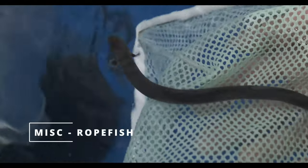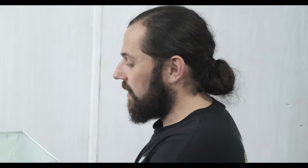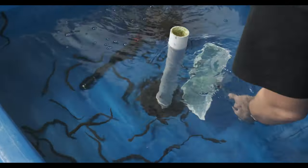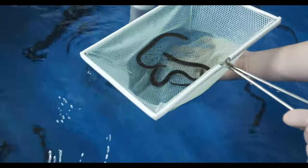Another West African staple that was our number one customer request from the region for a long time was the African ropefish, or reedfish. These guys are a really unique fish — not an eel, but closer in family to the polypterus, the bichirs. They're essentially a very elongated bichir with a heavily armored body, pure freshwater, found all over West Africa. But until flights were available to us, just impossible to source. We're really excited to see a bunch of these come in. We got a large quantity because we knew our customers wanted a bunch, so we're keeping them in our large holding vats. They're super cool, constantly on the move, very hardy.